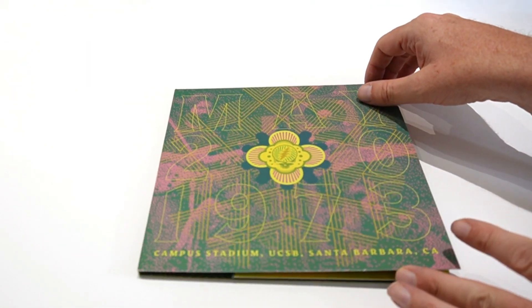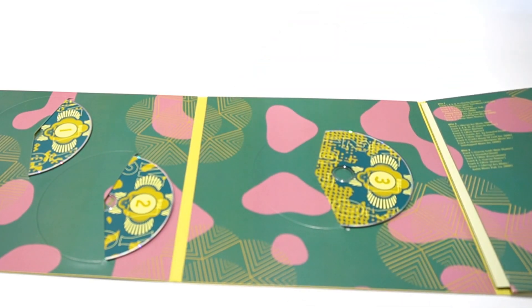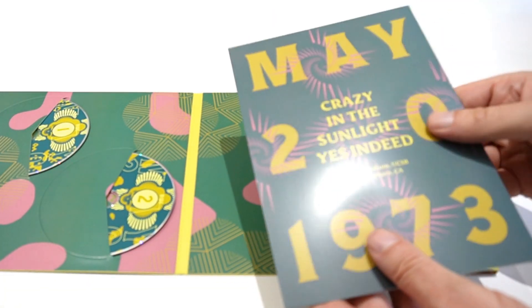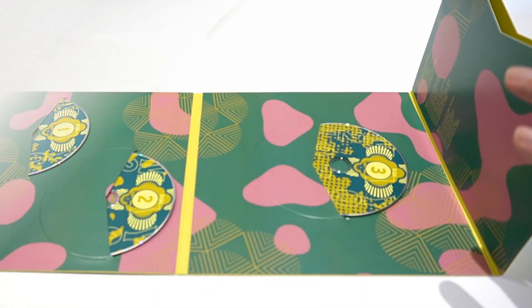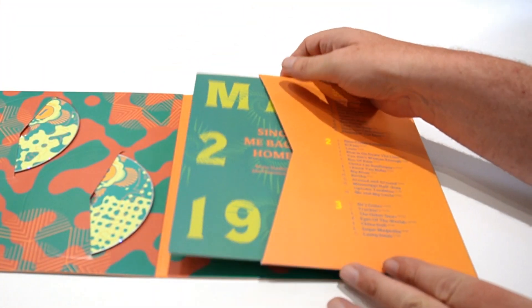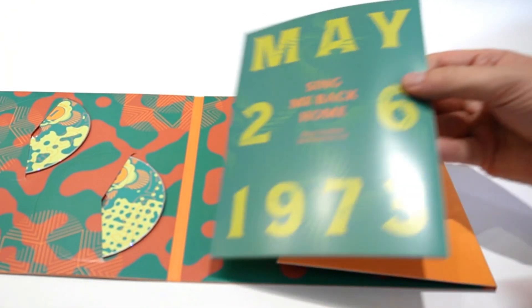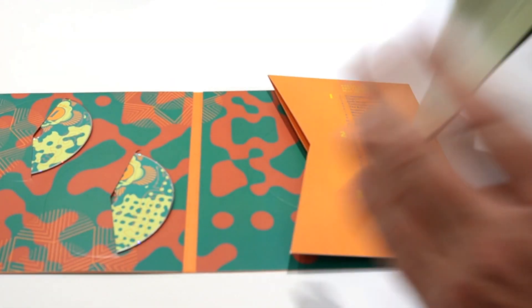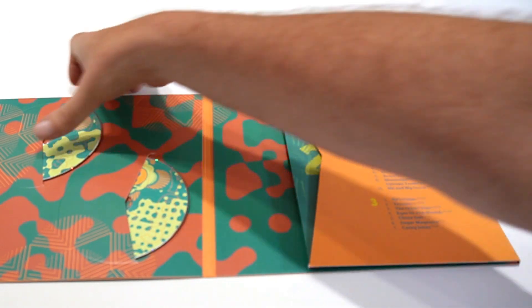This one's Santa Barbara — again, similar design, and similar setup opens up to reveal the discs. And another pull-out pamphlet that gives you more information about that specific show. San Francisco — same setup. A nice little booklet that gives you lots of detailed information about that specific live set.